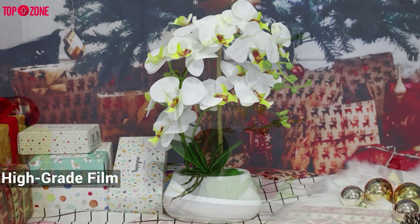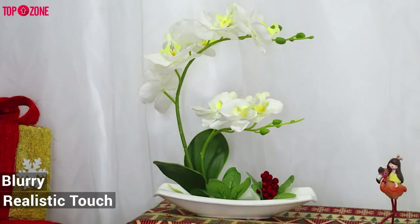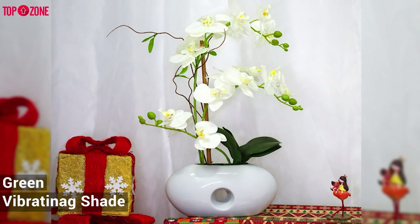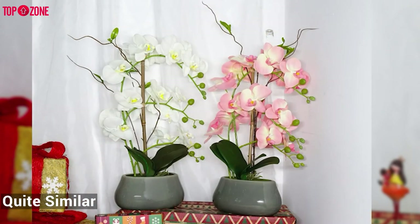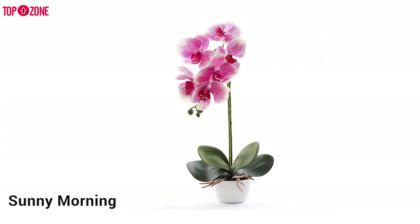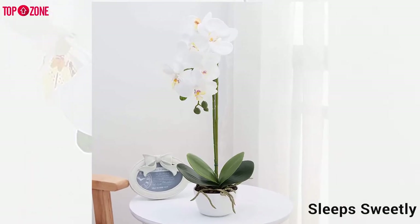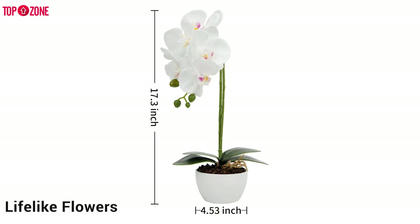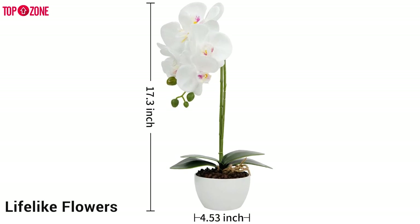The petal material is made of high-grade film, without looking blurry, and gives a realistic touch. Its leaves are green and cast a vibrant shade, quite similar in size to a real orchid. On a sunny morning it waits for you to wake up, and on a quiet night it sleeps sweetly with you. It decorates any space with a pot of lifelike flowers that can relieve the stress of each day's work.